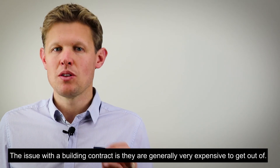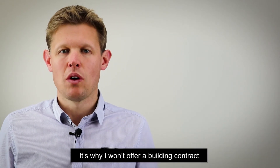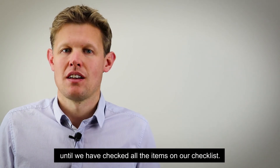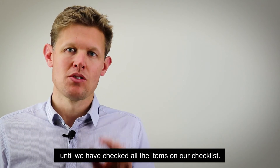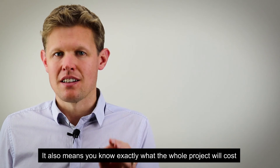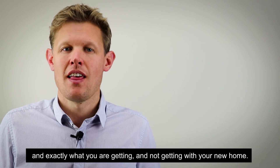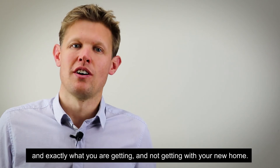The issue with a building contract is that they are generally very expensive to get out of. It's why I won't offer a building contract until we have checked all the items on our checklist. It also means you know exactly what the whole project will cost and exactly what you are getting, and not getting, with your new home.